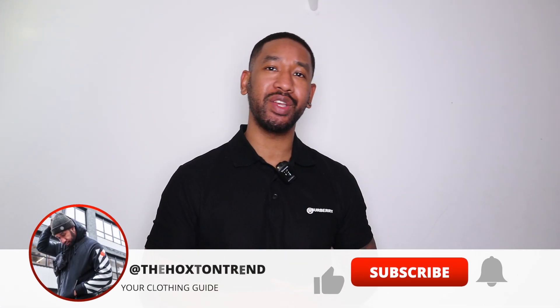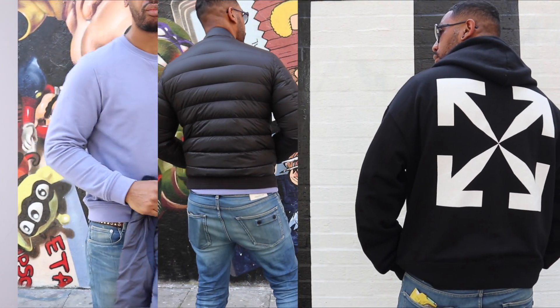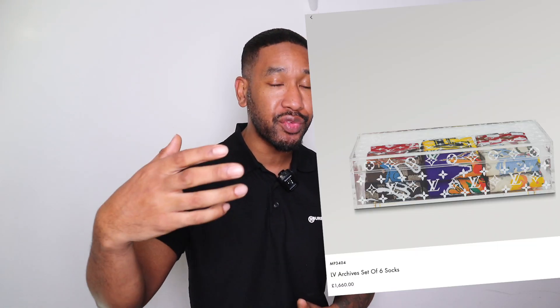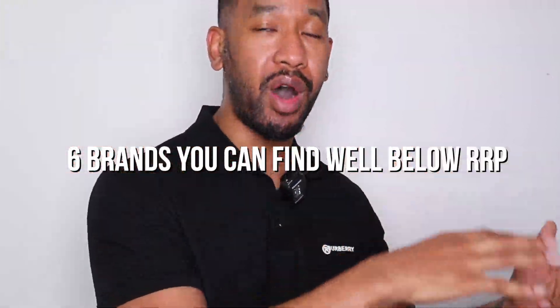Welcome back to another video with myself, Hoxtun. In this video I'm going to be sharing with you some of my top brands for you guys to go ahead and buy on marketplaces. You know how it is — cost of living prices are going up and up. RRP for brands is crazy right now, lots of different brands are at astronomical prices and it's really difficult for people to justify spending crazy prices on designer clothing. For some of you guys that are still looking for certain bits, I'm going to give you a selection of brands that you can find on marketplaces.